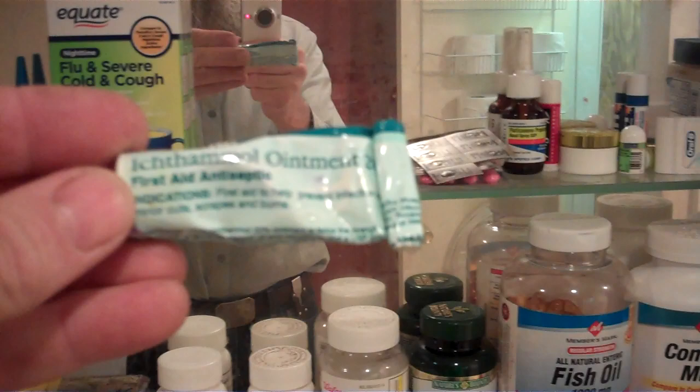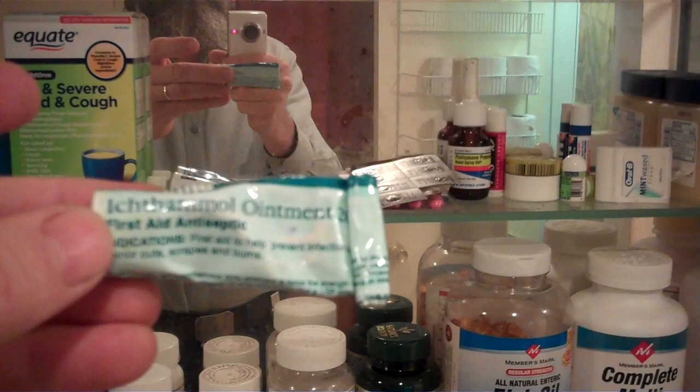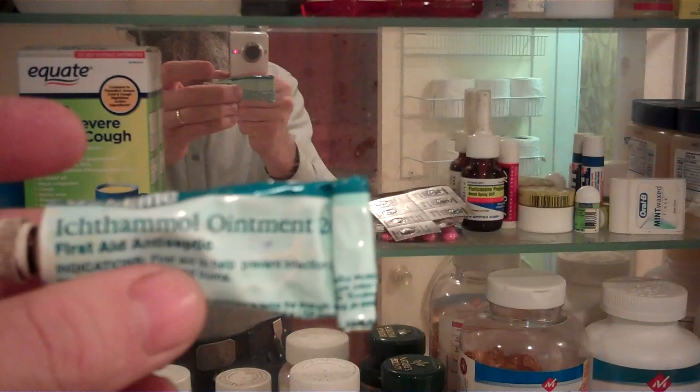Something that's really cheap you might want to ask for specifically is this first aid antiseptic. This will ruin your clothes — it smells like creosote and it's black. In fact, I need to go buy about six tubes of this just to have extras.